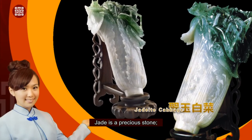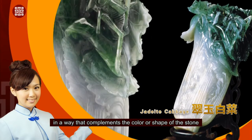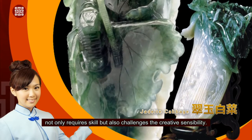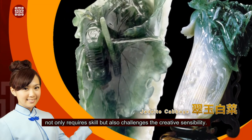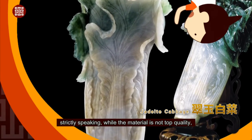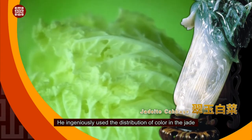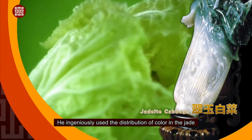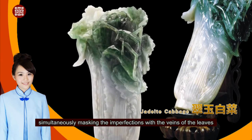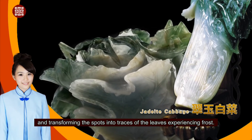Jade is a precious stone. The most skillful use of the material complements the color or shape of the stone to produce a breathtaking work, requiring not only skill but also creative sensibility. As in the case of the jadeite cabbage — strictly speaking, while the material is not top quality — the craftsman cleverly chose the subject of a Chinese cabbage. He ingeniously used the distribution of color in the jade to carve out the green leaves and white body, simultaneously masking the imperfections with the veins of the leaves and transforming the spots into traces of frost.